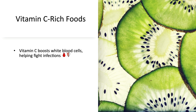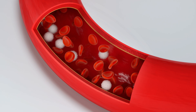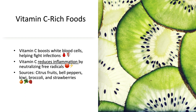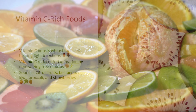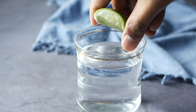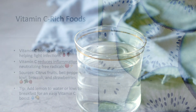Vitamin C is a potent antioxidant that boosts the immune system by stimulating the production of white blood cells, which fight against infections. This nutrient also reduces inflammation by neutralizing free radicals. Excellent sources of vitamin C include citrus fruits such as oranges, lemons, grapefruits, bell peppers, kiwi, broccoli, and strawberries. Tip: Add a slice of lemon to your water or include kiwi in your breakfast for a simple vitamin C boost.